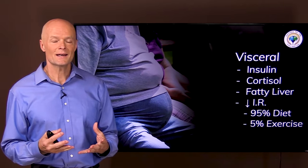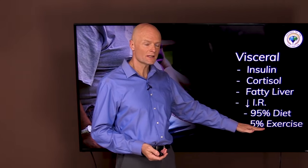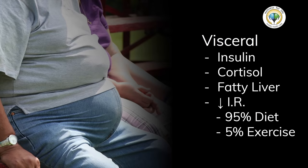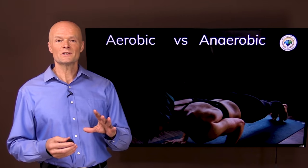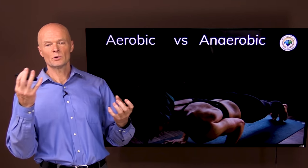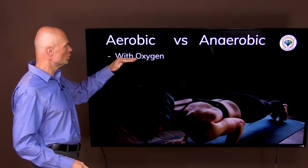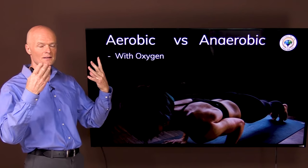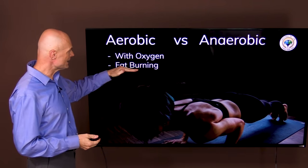It's not that exercise has no impact on insulin resistance, because it does — but it might be like 5% versus 95%. So we can still exercise and get some benefits if we do it the right way. We have to understand aerobic versus anaerobic exercise, because that's the whole difference between burning fat or burning glucose, between increasing or decreasing insulin resistance. Aerobic means with air, with oxygen. When we're going at a gentle pace, we can breathe fast enough that the lungs can provide enough oxygen for the mitochondria to burn fat almost exclusively.